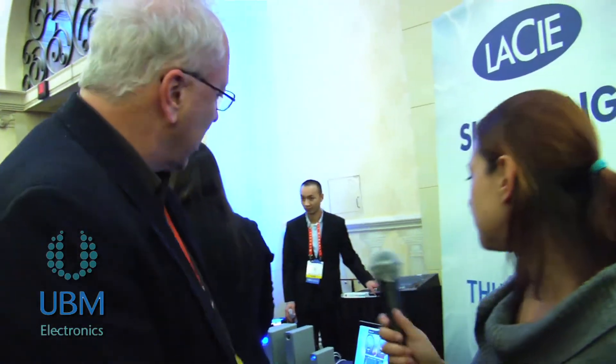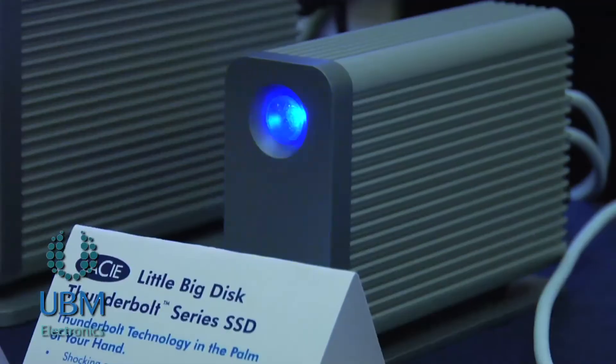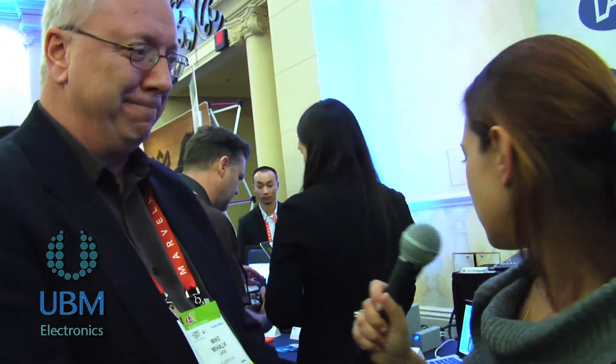We're looking at some of the things on display here. What we're showing is we've been shipping something called the LittleBigDisc since September, and we're introducing at the show something called the 2Big — the big brother of the LittleBigDisc — and also something we call the eSATA dock. The eSATA dock translates Thunderbolt to eSATA so you can plug all of your legacy eSATA peripherals into it. With the LittleBigDisc we've got two SSDs inside, showing 470 megabytes per second read performance and about 300 megabytes per second write performance, which is faster than anything you can get in an external drive from any interface.